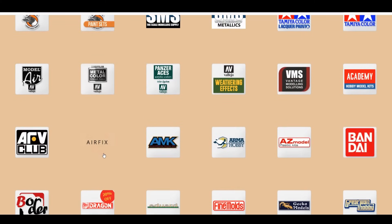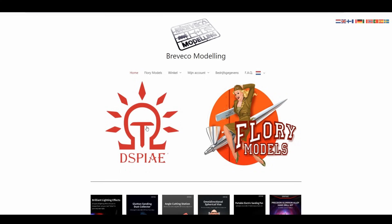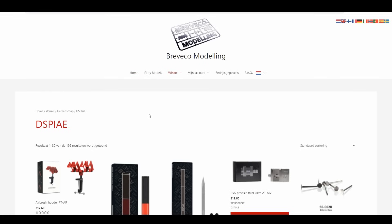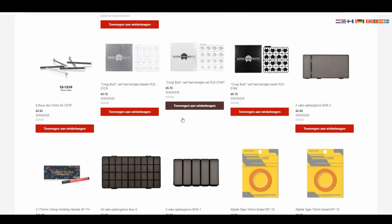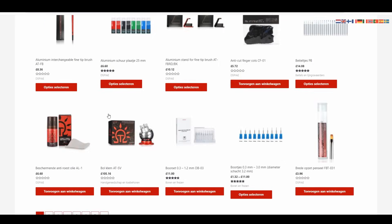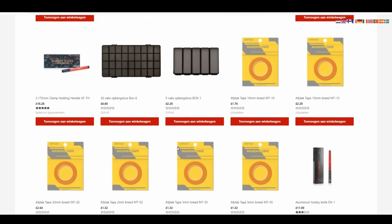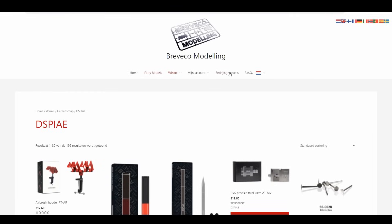Don't forget if you want anything from Dspiae you can come along to the Breveco website — brevecomodelling.nl. I'll put all the links in the description. They have the holders, vices, and all the bits and pieces. I've got a lot of their stuff and absolutely love it — it's not cheap but the quality is amazing. Buy once, buy right. Karine will be getting your orders swinging out to you.